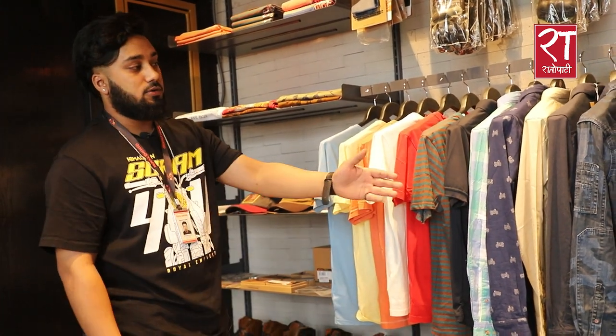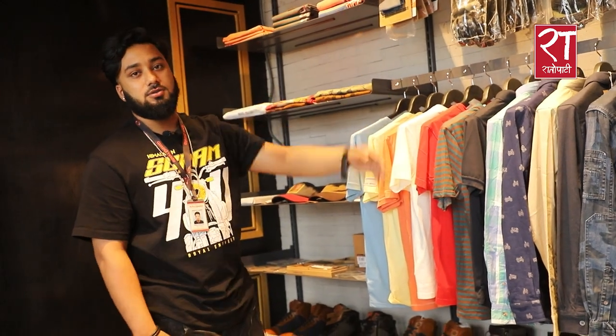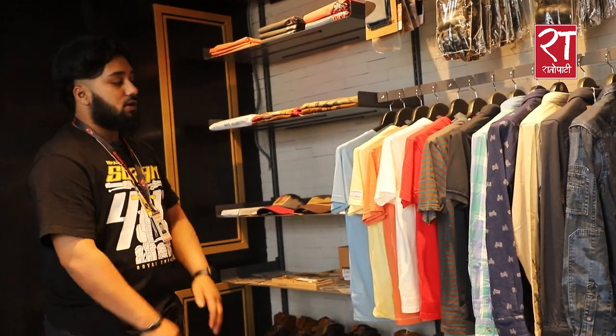We also have merchandise items including t-shirts, caps, keychains, bags — suitable for daily use, gifting, and as collectibles. We also have scale models and everything is available at the showroom.